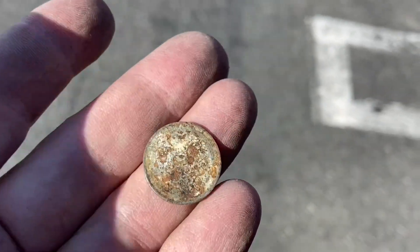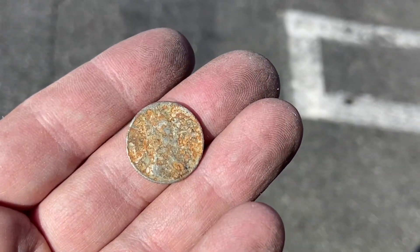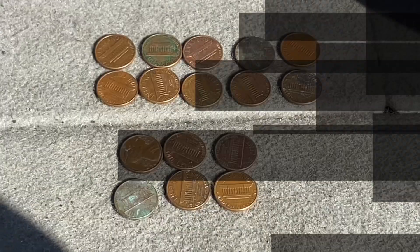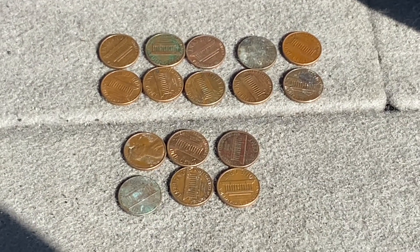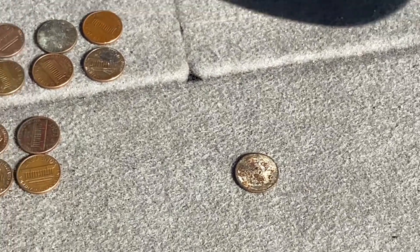Still here and I think I got a steel cent but can't really tell. Pretty sure though — and including the wheatie in my pocket we've got 17 copper coin pennies and one steel.